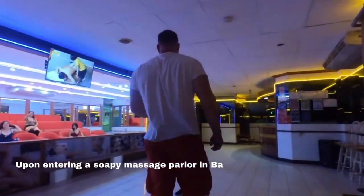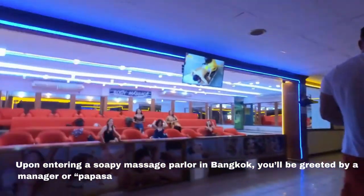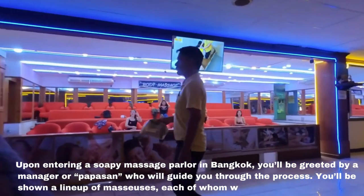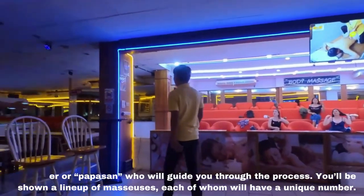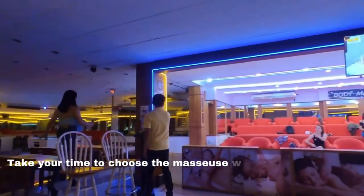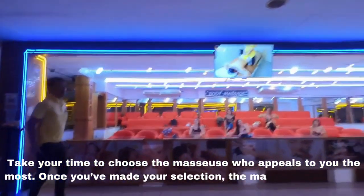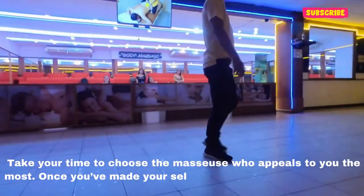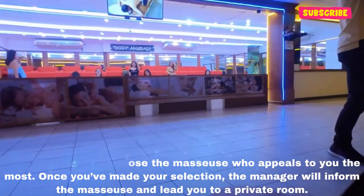Upon entering a soapy massage parlor in Bangkok, you'll be greeted by a manager or papasan who will guide you through the process. You'll be shown a lineup of masseuses, each with a unique number. Take your time to choose the masseuse who appeals to you the most. Once you've made your selection, the manager will inform the masseuse and lead you to a private room.